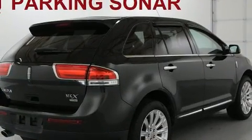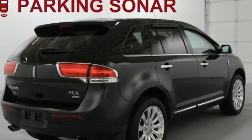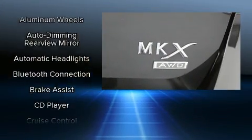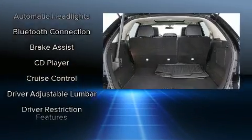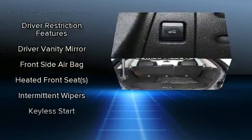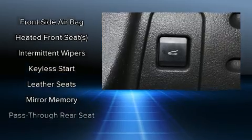Additional features include a power rear cargo door and a split-folding rear seat. Lincoln ensures the safety and security of its passengers with equipment such as dual front impact airbags with occupant-sensing airbag and head curtain airbags, traction control.